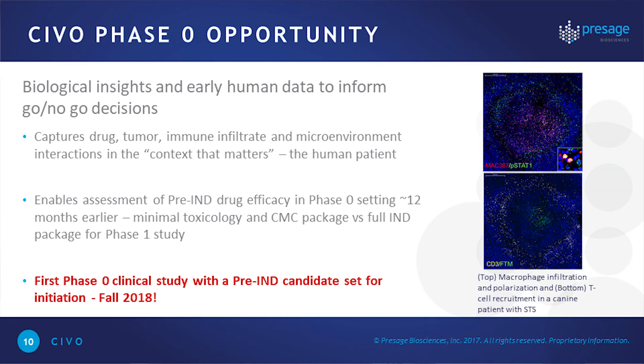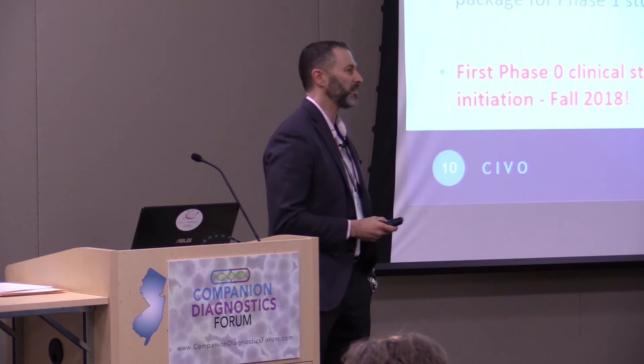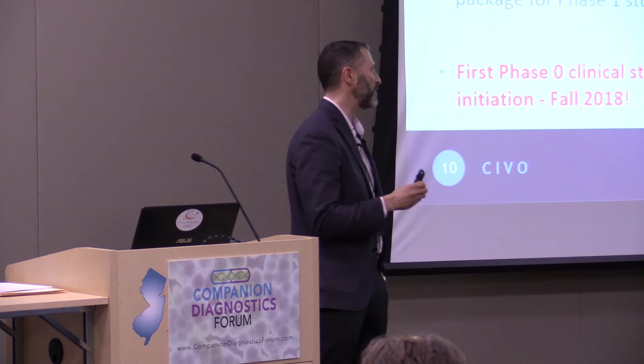The opportunity for phase zero studies is that you can gain biological insights and early human data to inform go/no-go decisions in the drug discovery process. Based on my experience as an early-stage project team leader at Rosetta, I would have loved to test early-stage assets in human patients — to show proof of concept that when we expose tumor cells to drug in their native microenvironment, it actually works.